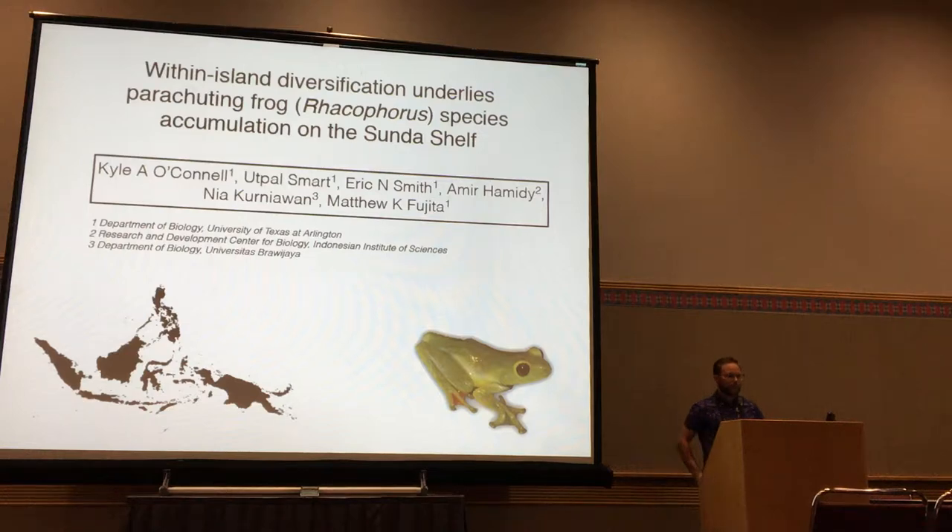Good morning. Thanks for coming. My name is Kyle O'Connell from the University of Texas in Arlington. I'm currently a graduate student from Gita's lab. Today I'm going to be talking about island biogeography on the Sunda Shelf.